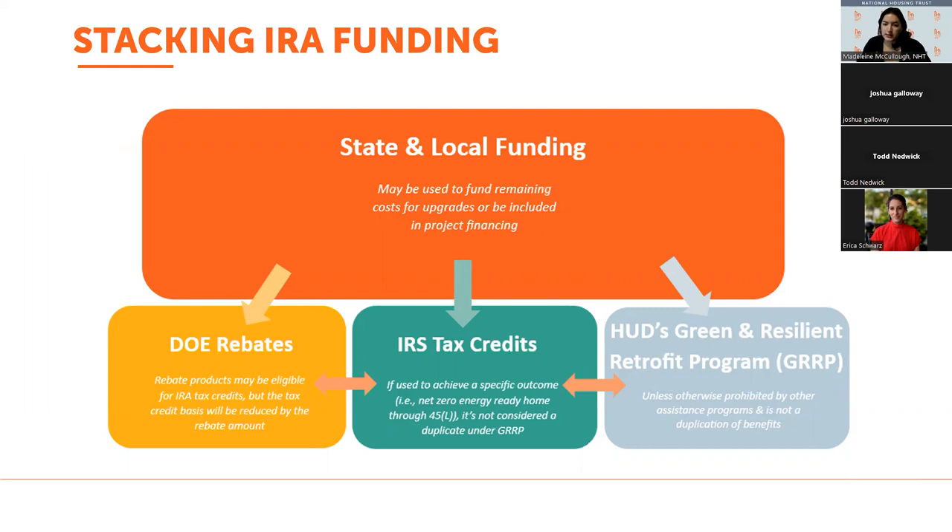Before opening up for questions, it's worth highlighting how all these funding opportunities can be stacked together. Federal agencies want to make these programs as accessible as possible, and they've included guidance on how and when funds can be combined with other programs. Most programs can be integrated with state and local funding — many states have programs supporting electrification efforts. Across the board, you can't use funds from different programs to pay for the same upgrades — no duplication — but there are some exceptions with 45L tax credits and HUD's GRP. EPA has not yet released guidance for stacking GGRF money with other programs, but we will share that once available. A slide at the end of this presentation includes links to all these programs, and we'll post the slide deck and session recording to our website and include it in a follow-up email.